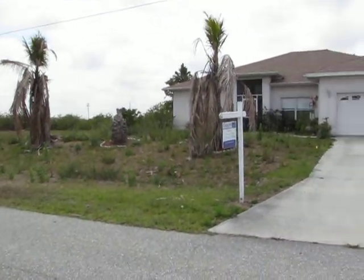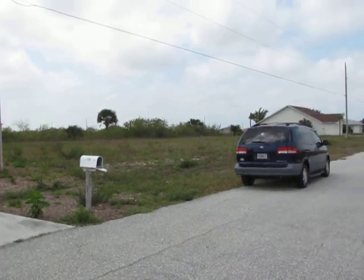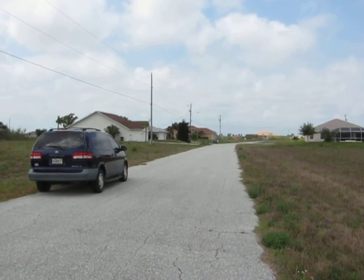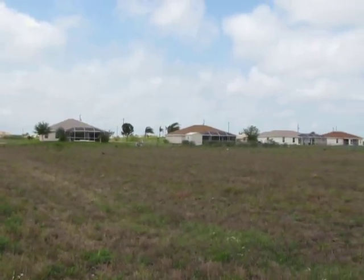Pan back around. No houses on this side. A couple lots down there's a couple really nice tower-style houses on the left. Nice pool homes there, three in a row.